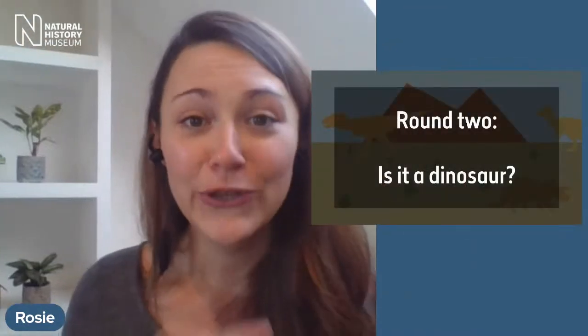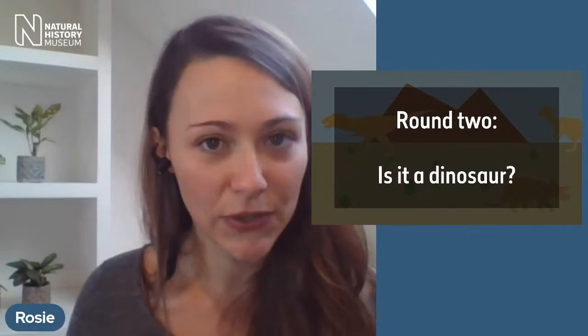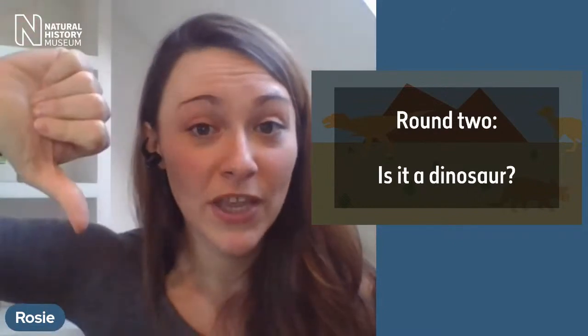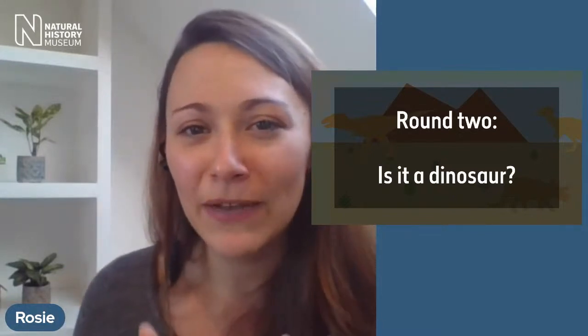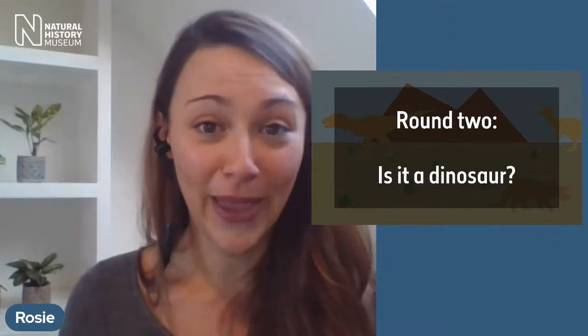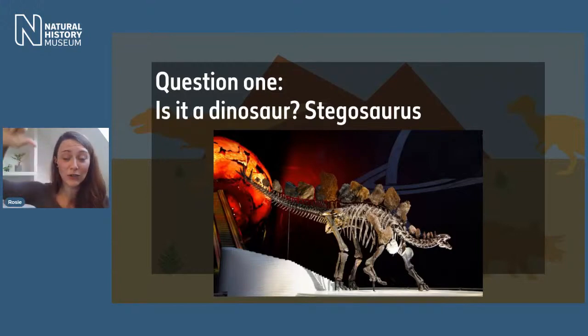Time to dive into Round 2 — called 'Is it a dinosaur?' This is a rapid response round. We'll show you four different animals and all you need to do is work out whether it's a dinosaur. Give a thumbs up if you think it is a dinosaur, or a thumbs down if you think it's not. Remember what Connor mentioned about dinosaur legs — that might help you. Question one: is it a dinosaur — Stegosaurus?